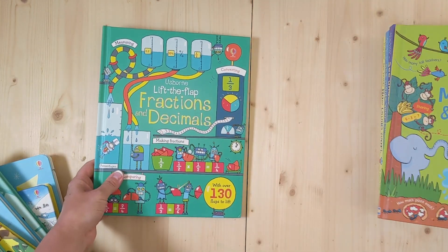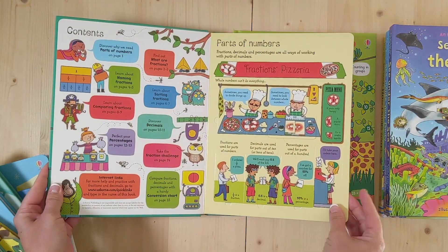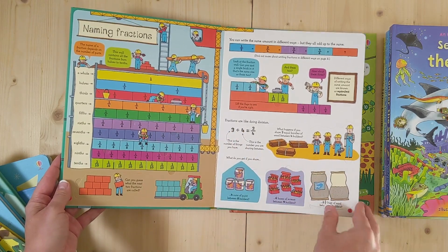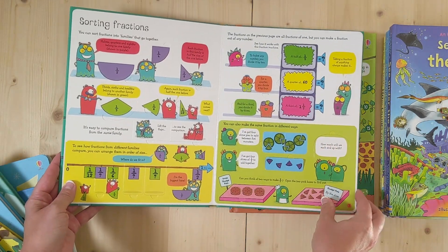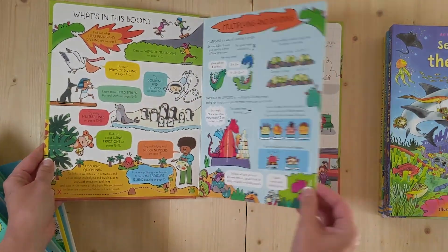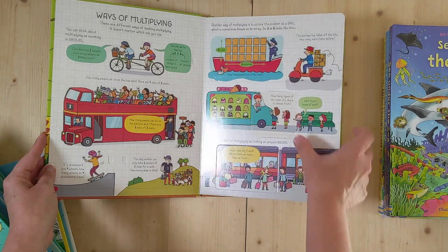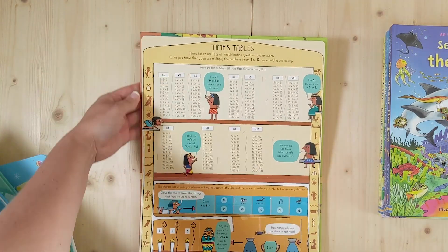Now for seven and up, we're getting into fractions, decimals, multiplying, and dividing. Just look at all these fun colors — a great way to teach such a hard subject for some kids. You have it in bar graph fractions or in pie fractions, and it goes all the way through with hundreds of flip flaps in these books. Here's decimals with another 130 flip flaps. We have multiplication of three times five — you go over here and it shows you three times five is 15. Such a fun way for kids to learn these concepts, and you go through the entire times tables.